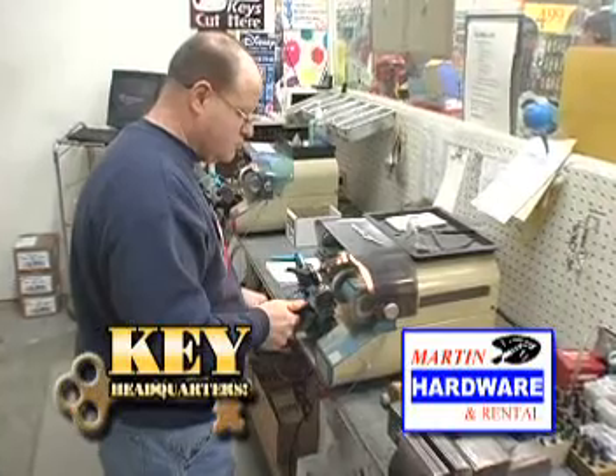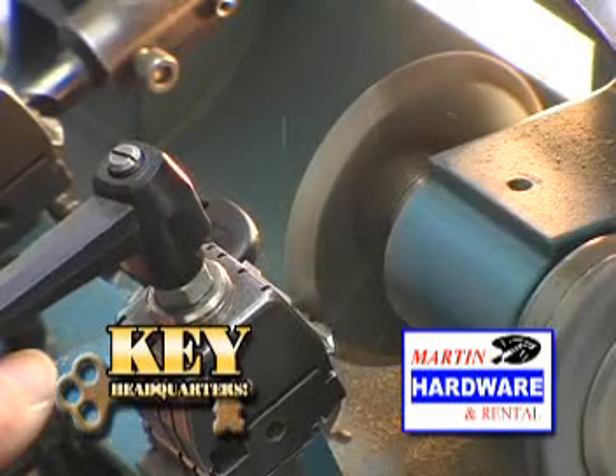Need a key duplicated? Whether it's commercial, residential, computer chipped, motorized vehicles, high security — if it has a key, we can make a copy.